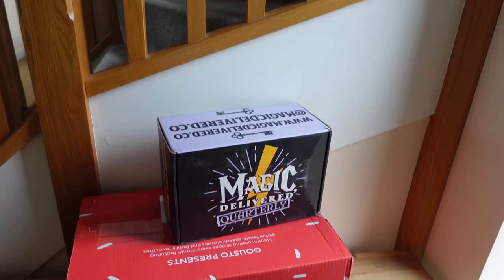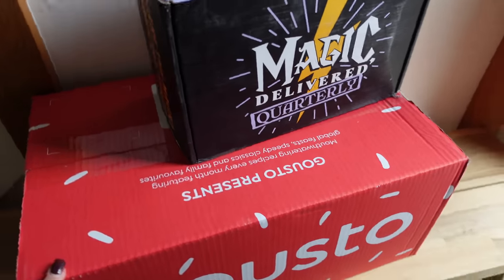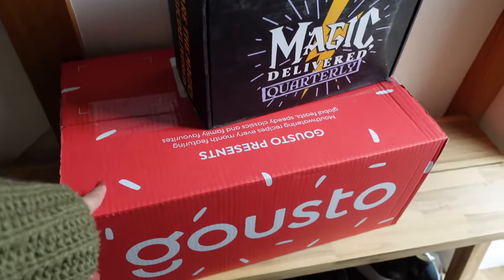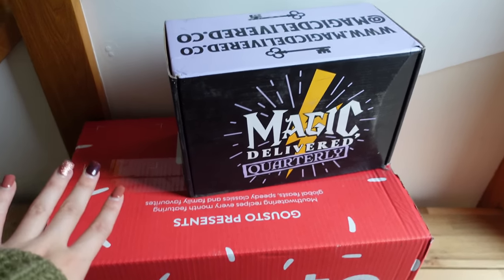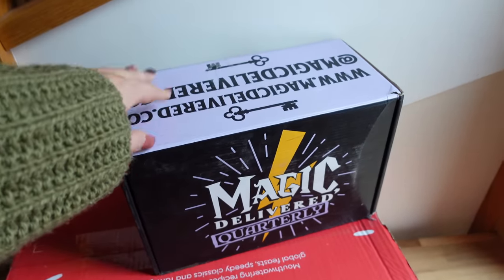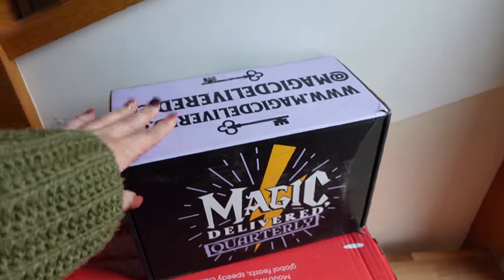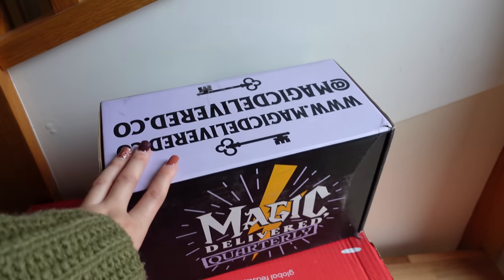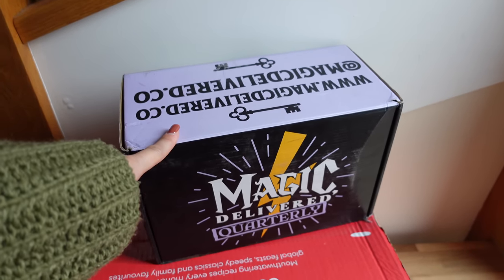I just had a knock at my door and it's Wednesday, which for me is Gusto day. I get two meals from Gusto a week for me and my other half. So I'm going to go put those in the fridge — not sponsored, just a big customer. I also got a Magic delivery, which I'm very excited about — these are one of my channel sponsors. I have to go put this up into my studio because I'm not allowed to look inside until we film it. So let's go take this upstairs.